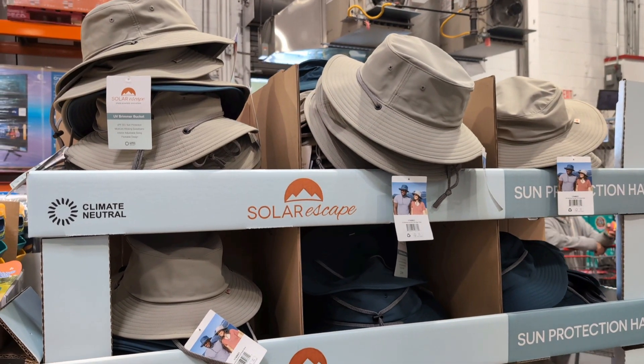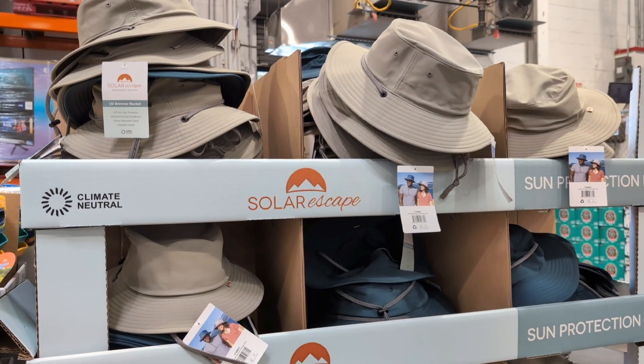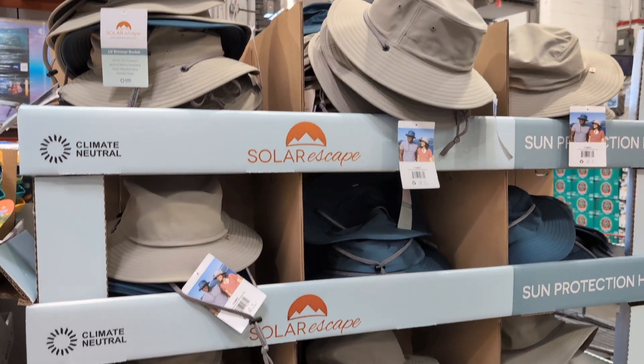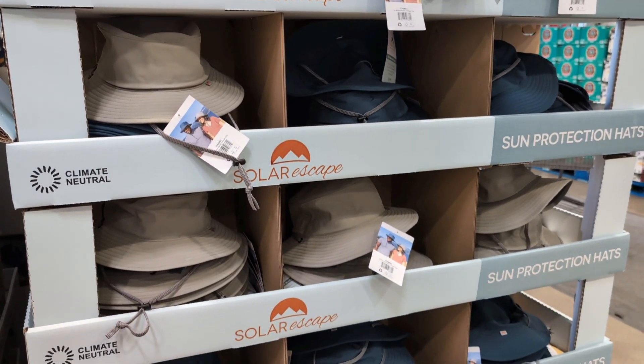Going camping at Costco's. Solar Escape men's bucket hat, $14.99 — available in tan or blue.